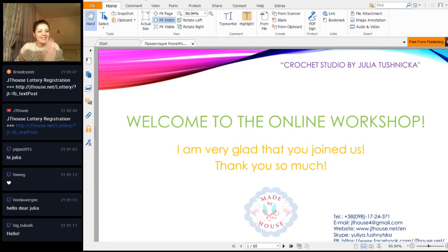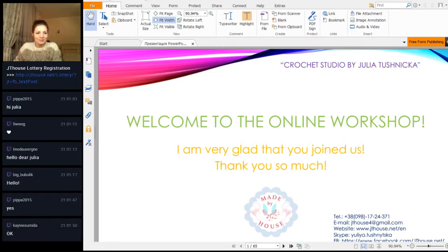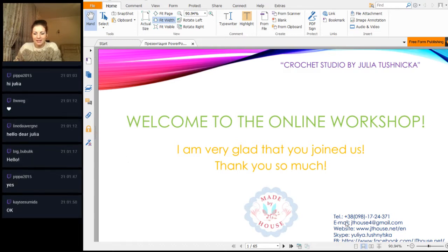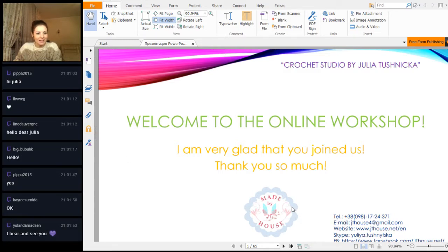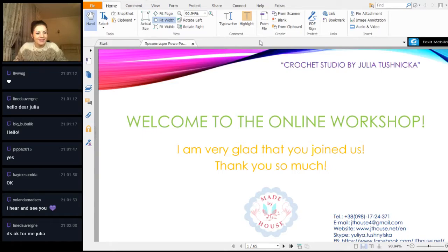Hi everyone! I'm glad to see you here. Katie, I hear you and see you. Thank you, Alanta. Great — so everything is working. I can show you the beautiful results.